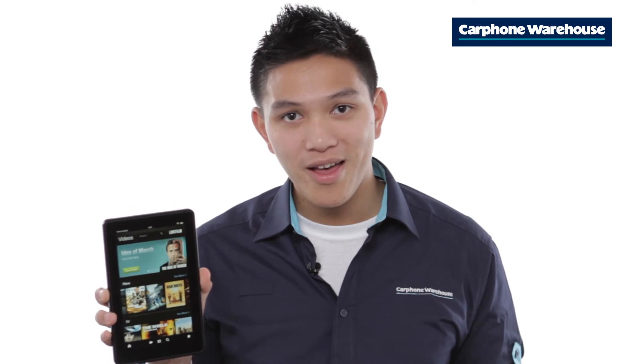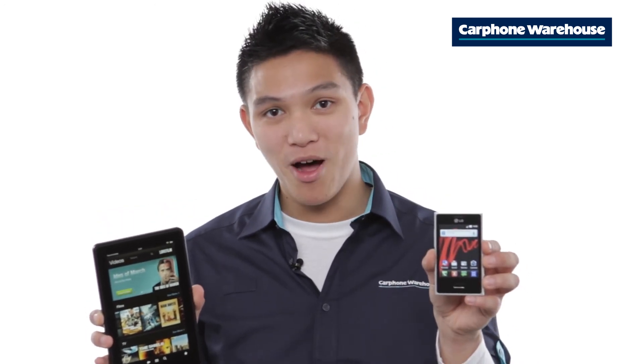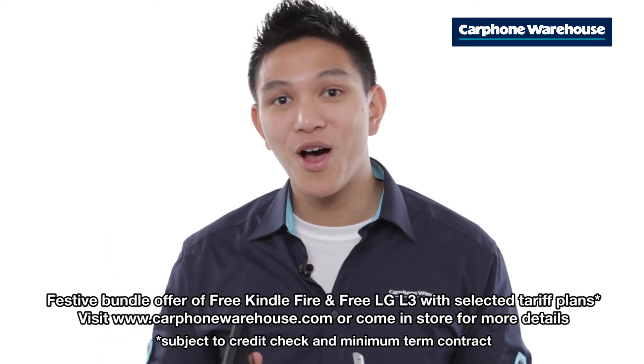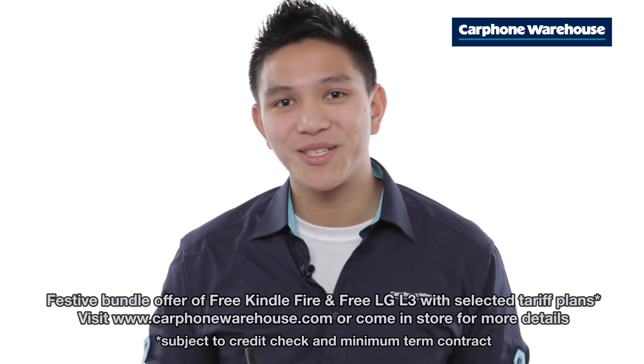Best of all, we're not just giving you a free Kindle Fire. With our amazing festive bundles, you'll also get a free LG L3 smartphone. That's Christmas sorted. To find out more details, go to CarphoneWarehouse.com or visit us in-store.